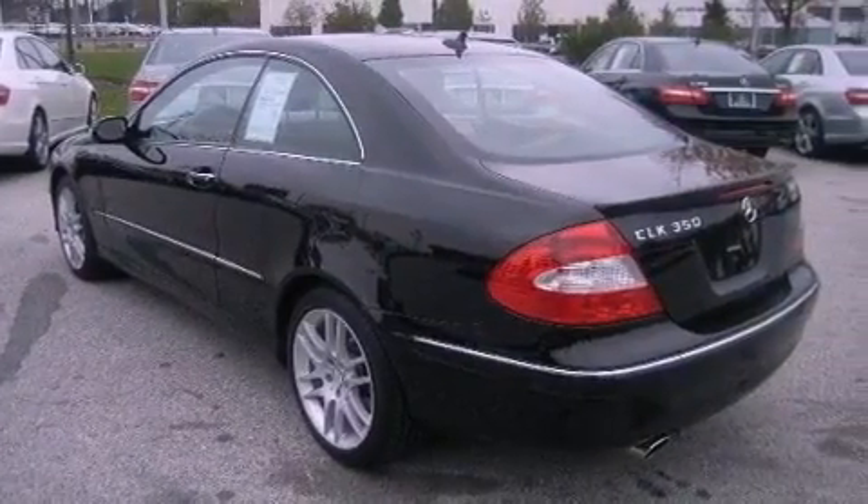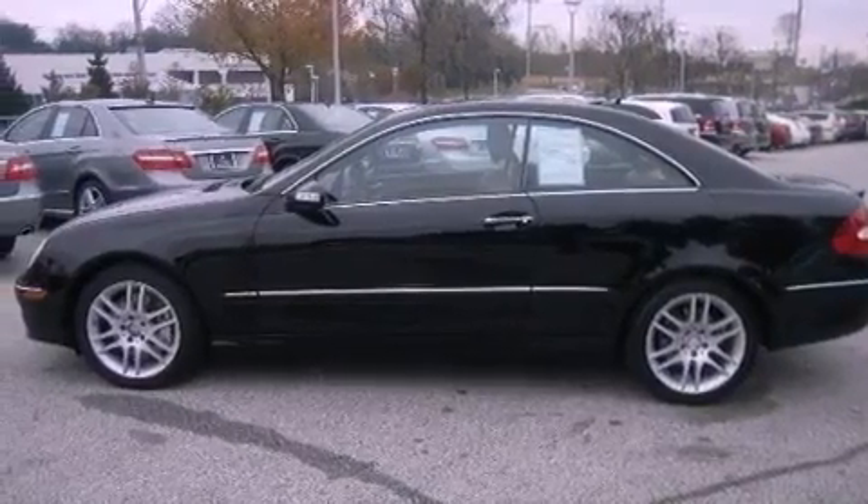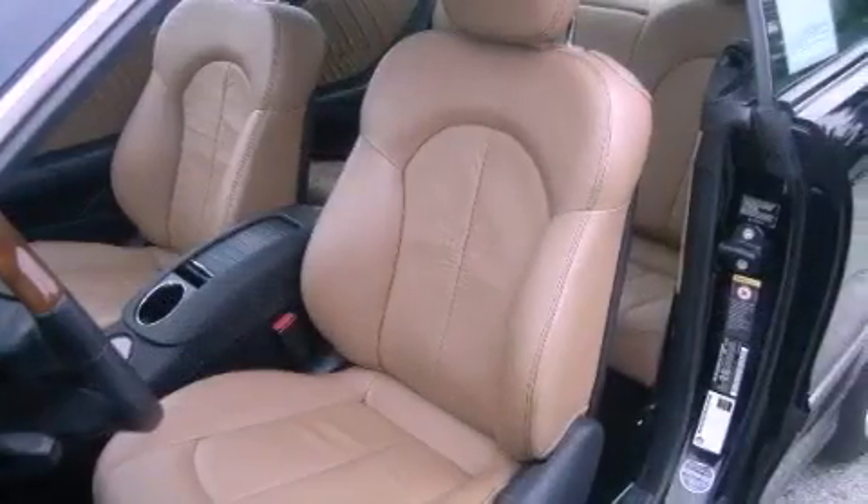The following features are also included: a split folding rear seat, cruise control, heated side view mirrors, a CD player, and interior wood trim accents.